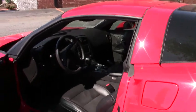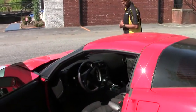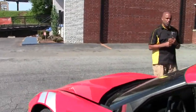It doesn't have any issues and runs like a dream. So once again, this is the 2012 Corvette Grand Sport with 23,000 miles. Beautiful, beautiful car.